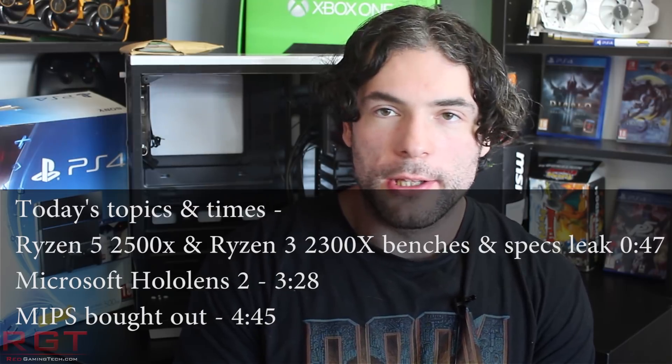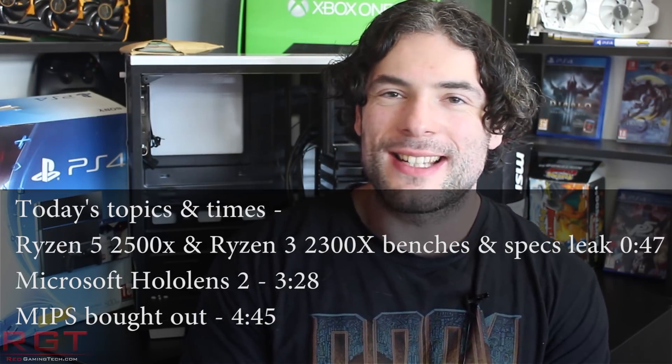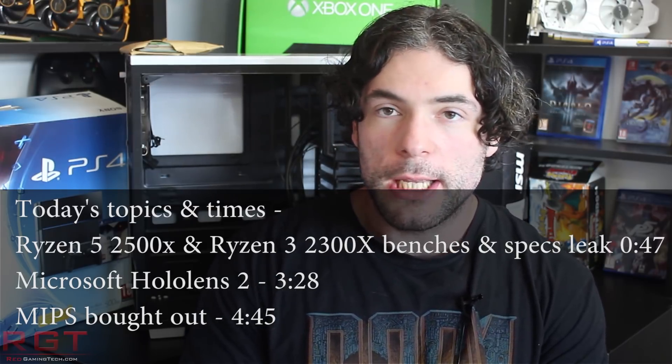Ladies and gentlemen, my name is Paul, and in the ShrekGames.com video, we're going to be discussing analyzing tech news, which as usual has popped up over the past 24 or so hours.